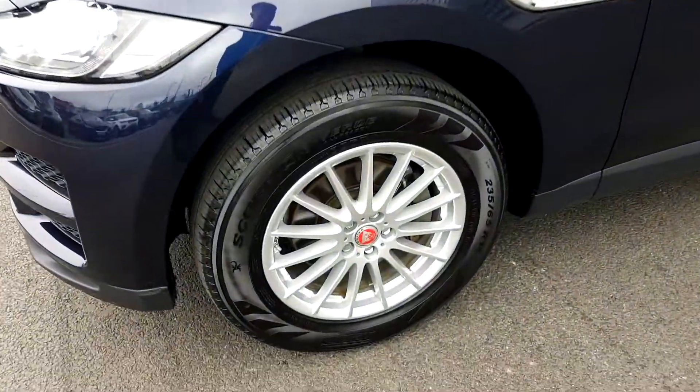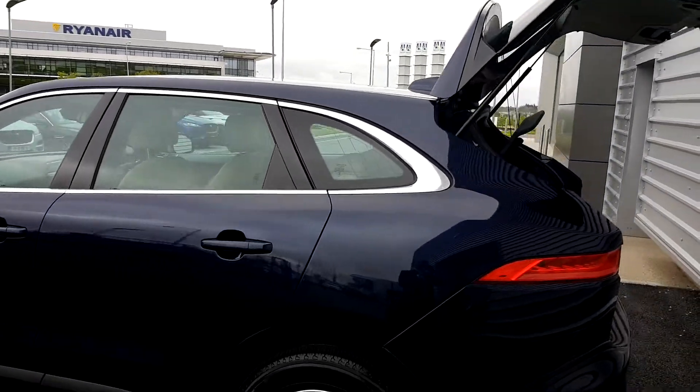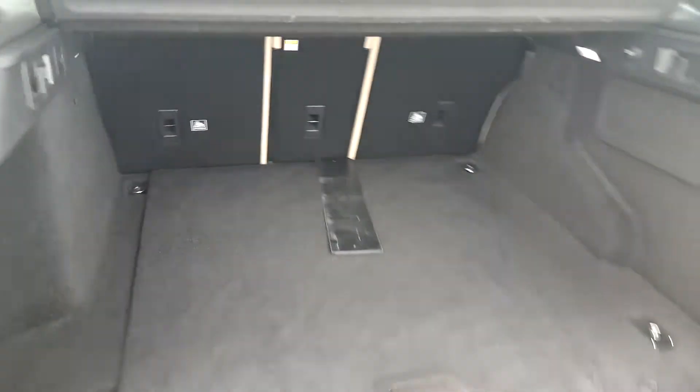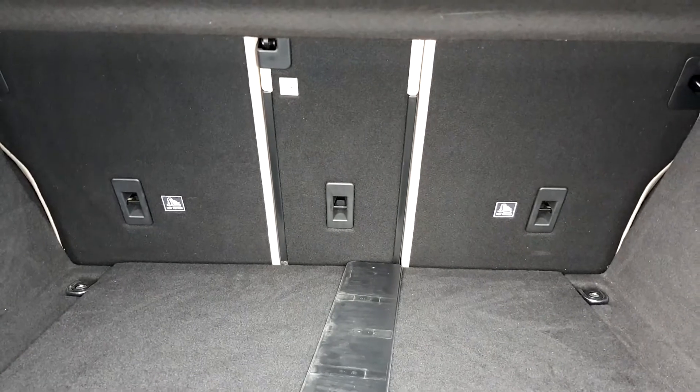This car is on 18-inch alloy wheels. It also has chrome window surrounds, as well as a reverse camera, front and rear sensors, and a very large capacity boot space with split fold seats at the back.